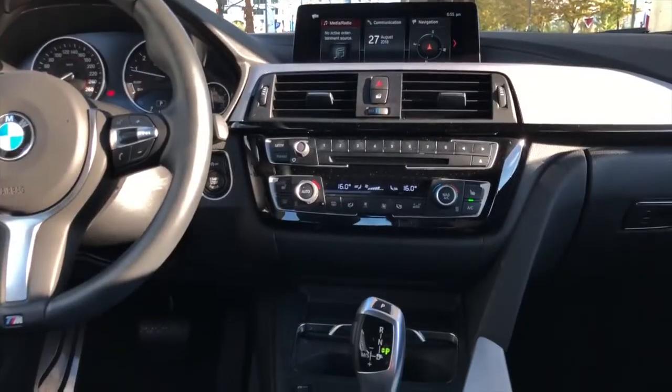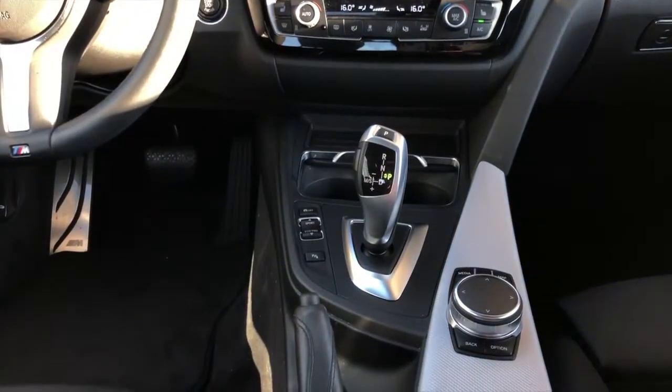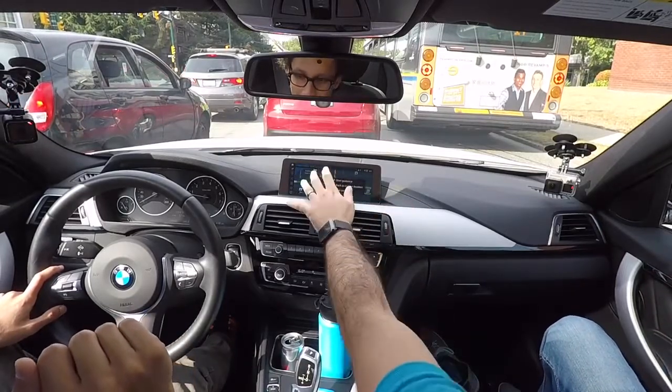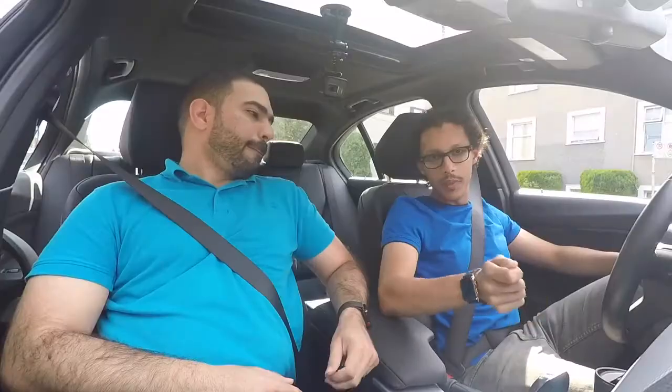The infotainment — this has the new iDrive, everything has been updated, this is the 2018 iDrive. You can control it using the control buttons or you can use the touch screen, but it is a little out of reach. It is sensitive and it's fast — it doesn't lag at all. If you have an Apple device, the car is equipped with Apple CarPlay. We are missing a good quality speaker system — no Bang & Olufsen, no Harman Kardon, just regular BMW speakers.